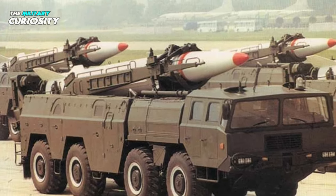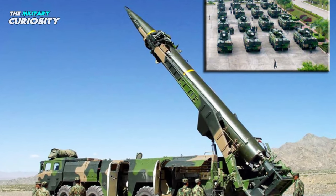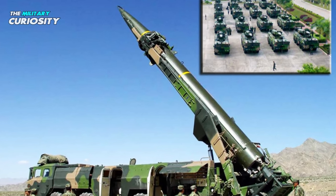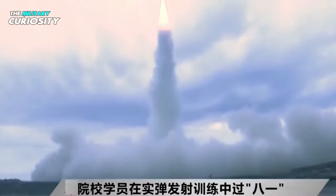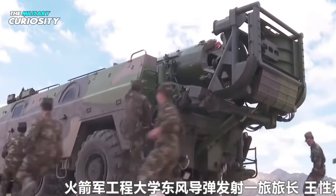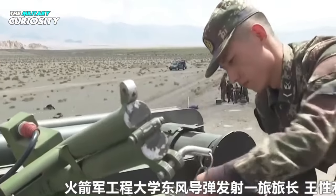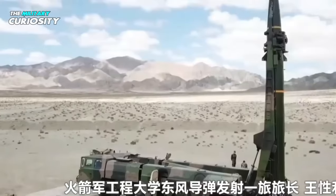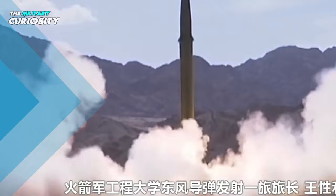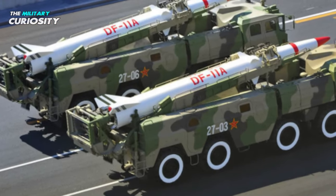Once the warhead separates, the missile is fired from a transporter erector launcher with four axles and wheels built on the Wanshan WS-2400 chassis. It is estimated that the DF-11 system needs 30 minutes to get ready for launch. In 1992, the DF-11 was deployed by the PLA 2nd Artillery Corps, currently known as PLA Rocket Force. Four missile battalions outfitted with DF-11 were stationed in Jiangshan, Fujian Province, and Meizhou, Guangdong Province by 1996.